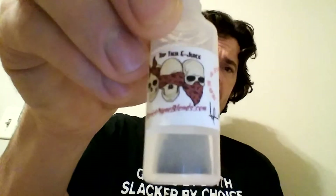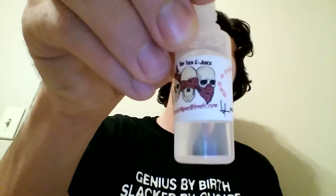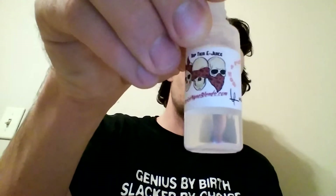You want to check them out — it's strict9blends.com. You want to check them out, man. They'll ship it right to you, no problem. Check them out.